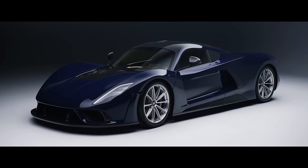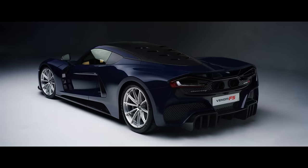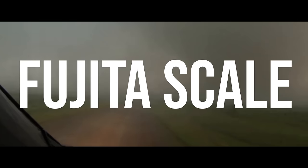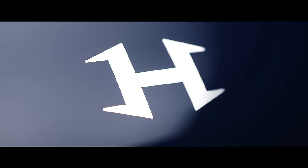This is the 1.5 million pound Hennessy Venom F5, one of the most powerful cars on the planet. Its name comes from the Fujita scale, a system of measuring the intensity of tornadoes, the most dangerous of which are categorized as F5. At this level, tornadoes produce wind speeds of up to 318 miles an hour, which fittingly is the top speed that this car has been designed to reach.